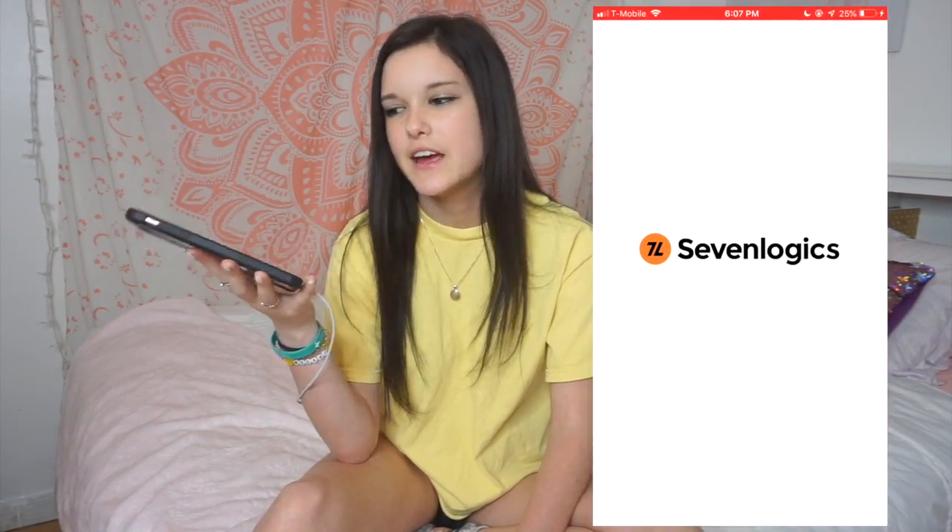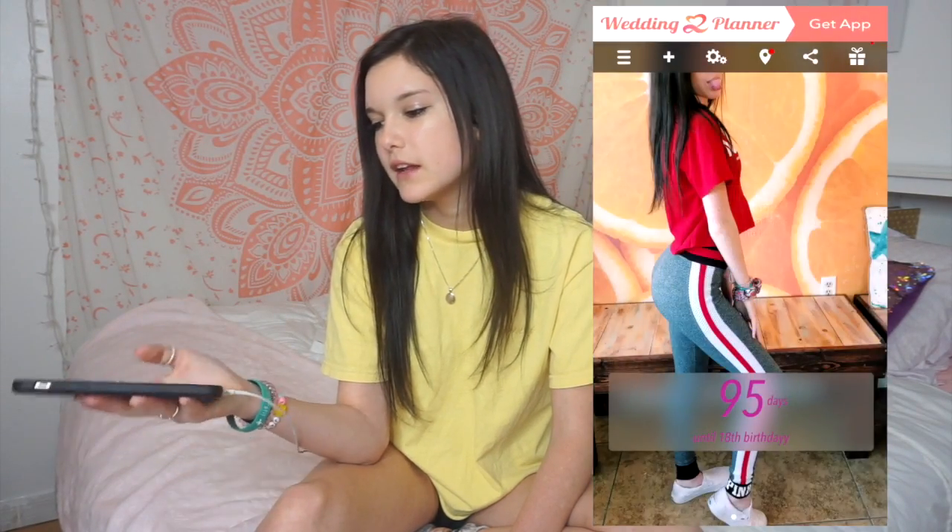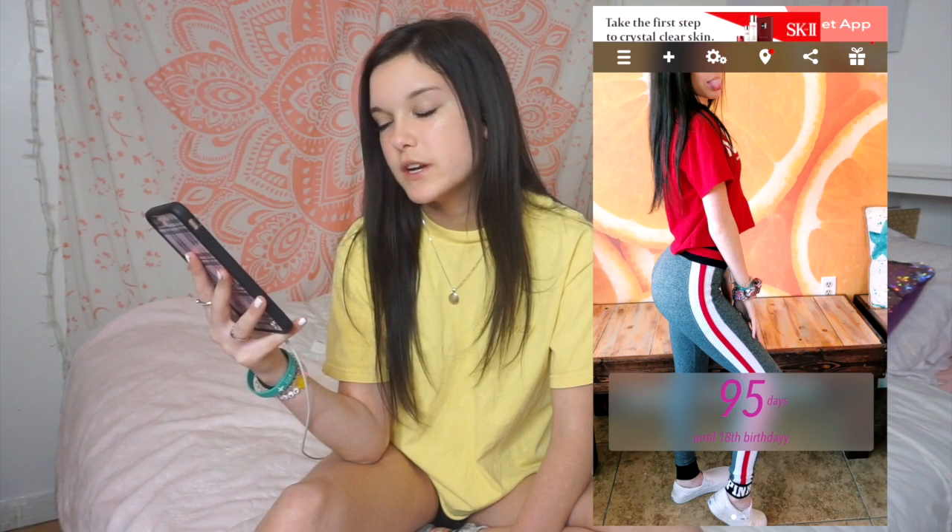Then I have Countdown, which is a countdown to a certain date — I have my birthday one and also the days till graduation. I have Skyward which is to check my grades — let me know if you use Skyward too, probably only if you go to my school. We're not going to look at my grades. Next is Bell Schedule, which is for my school — if I'm sitting in class and I don't know what time the bell rings, I just click that and it pulls up the bell schedule.